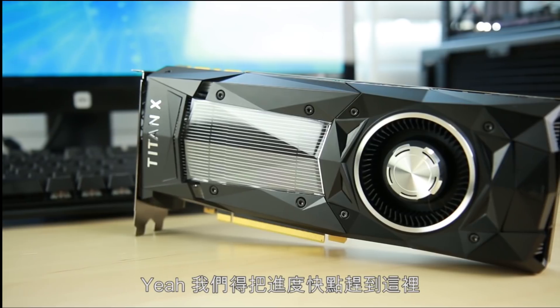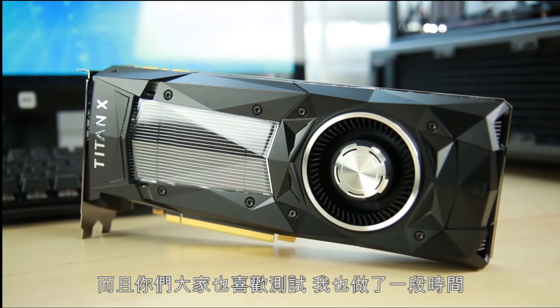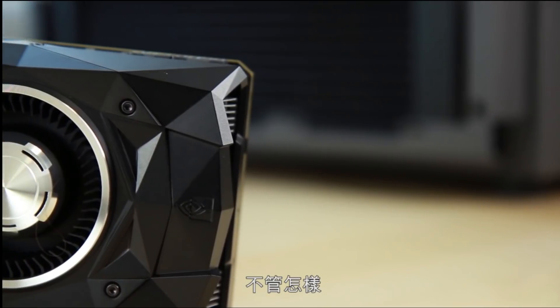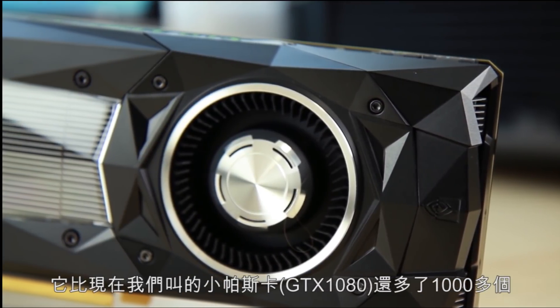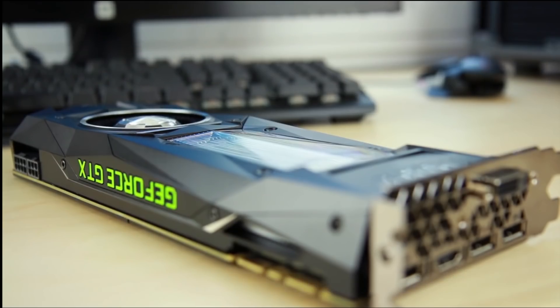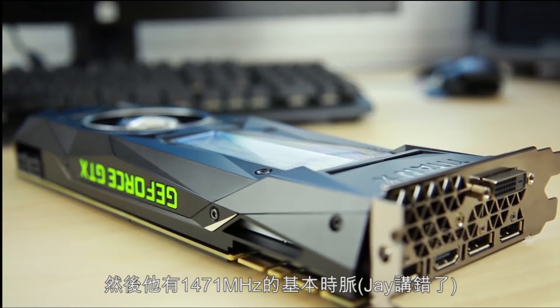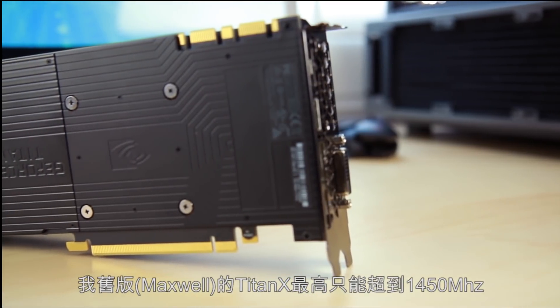We're going to move through this video kind of quickly here, because I want to do some live benchmarking. You guys like the live benchmarking. Before we do that, we have to talk about some of the specs. It's got 3,580 CUDA cores — approximately a thousand more than what we'll call Little Pascal here on the GTX 1080. And it's got a 1,417 megahertz base clock with a 1,531 megahertz boost clock, which is funny because that's about as far as one of my Titan X's.